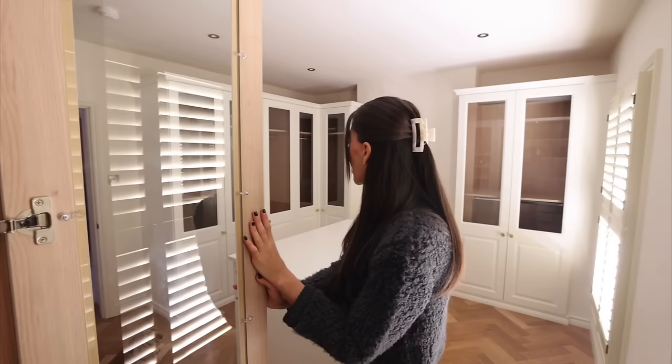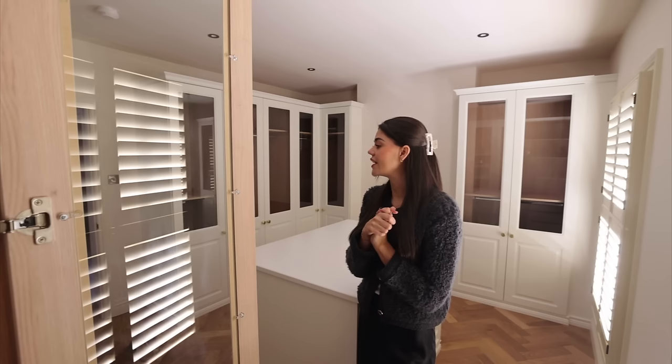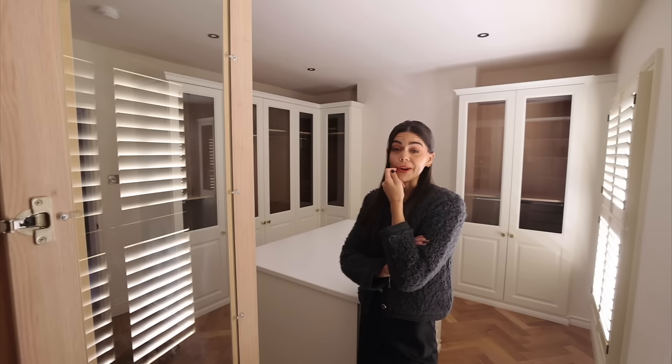I'm also so happy with my flooring choice — I did herringbone in here and straight plank everywhere else in the house. I'm so glad I did the herringbone because it makes it feel that little bit different and more fun. I was afraid I wouldn't love it or that I'd made the wrong choices, but I couldn't be more over the moon. I think I'll leave the glass in the wardrobes for now while I hunt for some nice fabric.